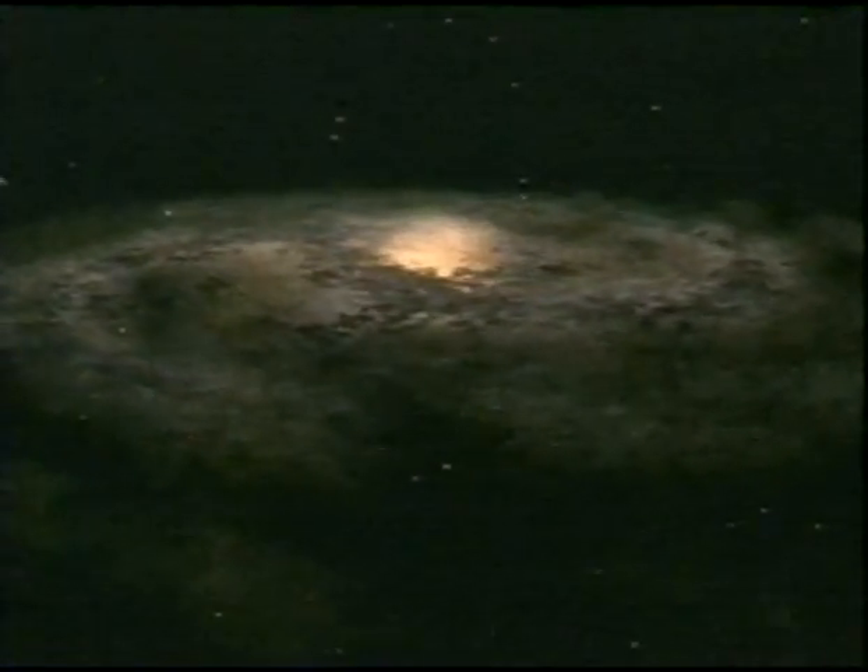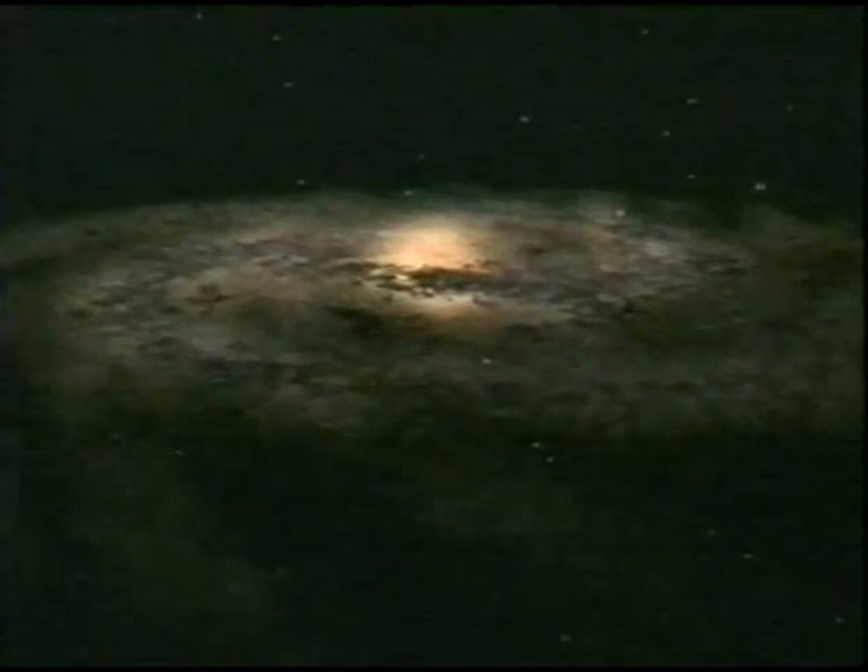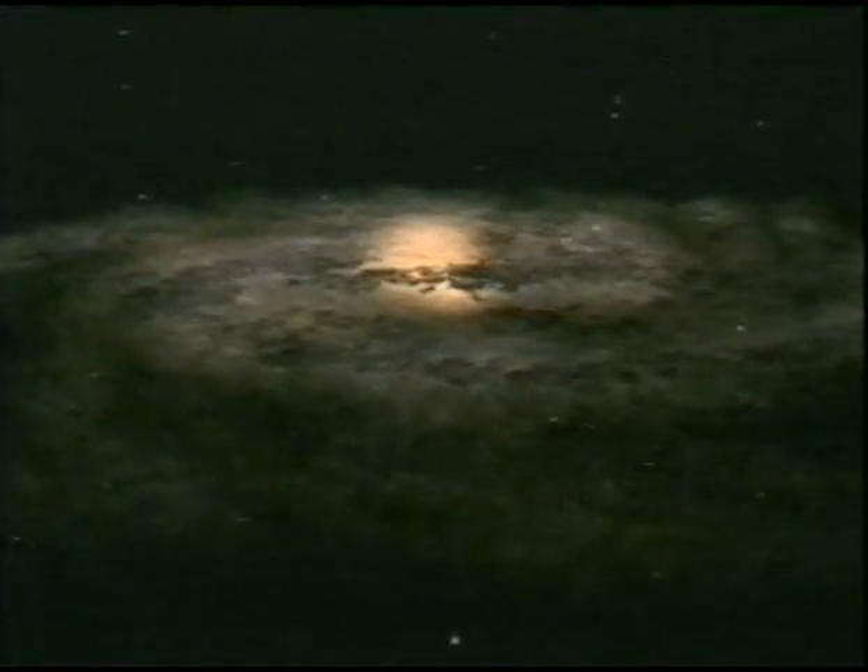Like tiny outriders around the great disk of our galaxy, float some 150 globular clusters. They're bunches of ancient stars, some tightly packed with dense cores, others looser. They may contain tens, even hundreds of thousands of stars. There could be a million in one of the largest globular clusters, 47 Tucani.